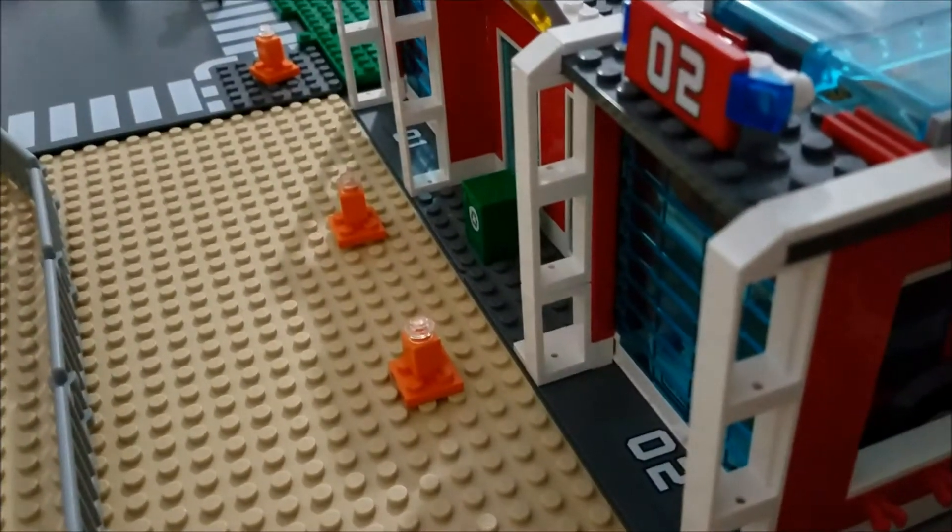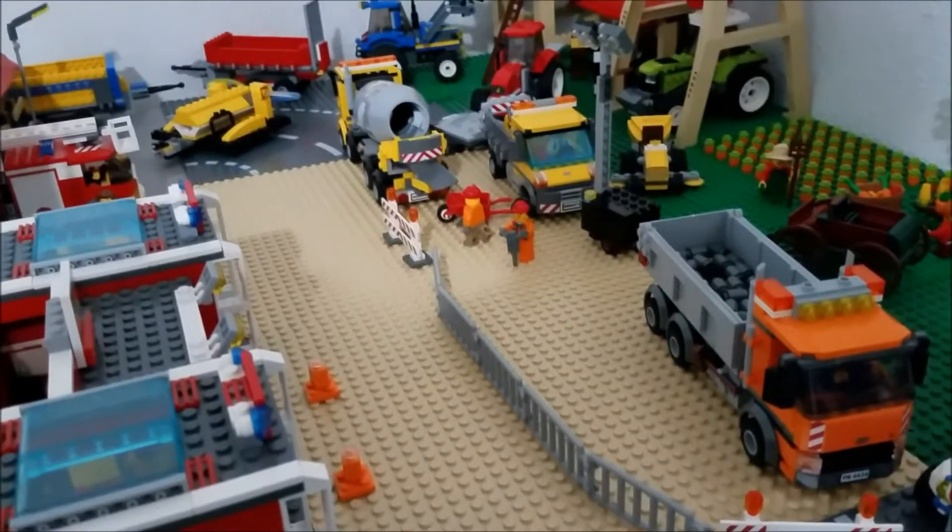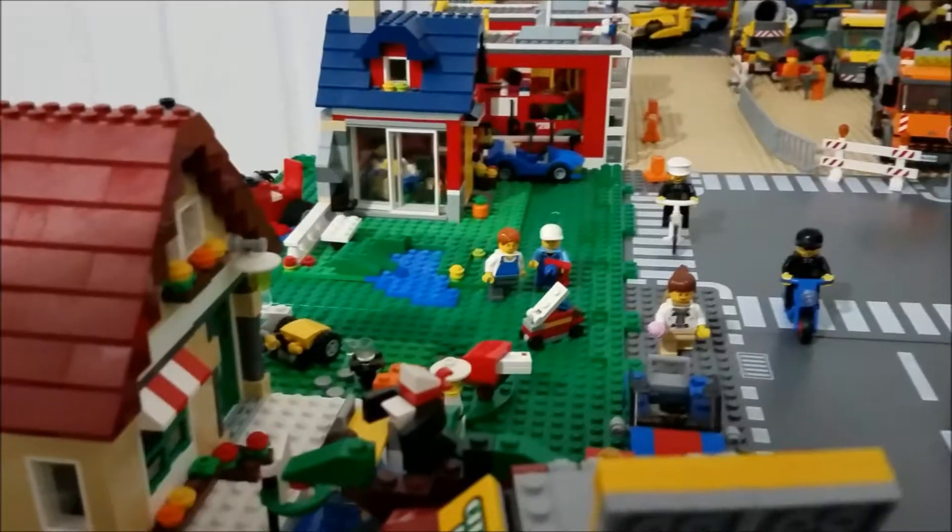Back in this corner we have the farm, and onward from the farm we have the fire station. There also appears to be some road construction going on in LEGO City.